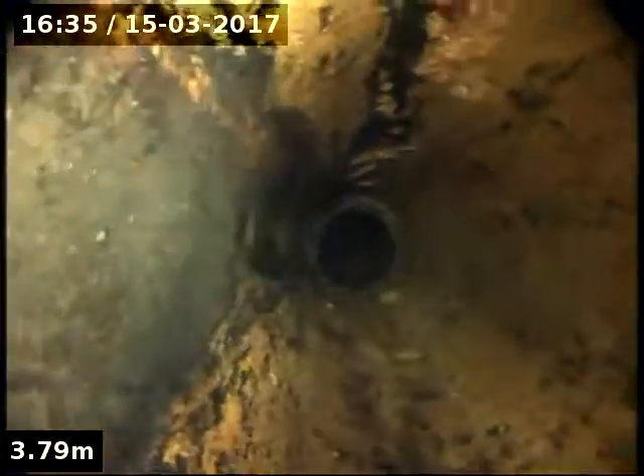Now we're in earthenware here — the pipe's actually in surprisingly good condition. It is holding a little bit of water here — that's just a bit of back fall, not uncommon for stormwater. This is in the footpath. So now we're up and out — you can see the hole in the footpath.